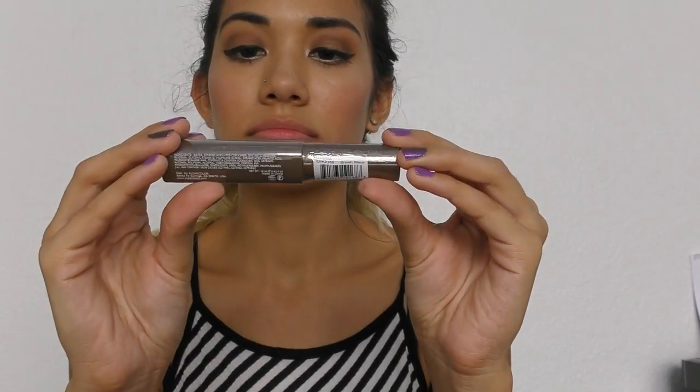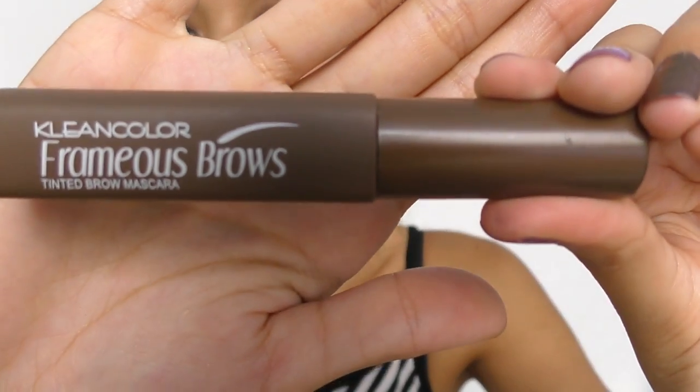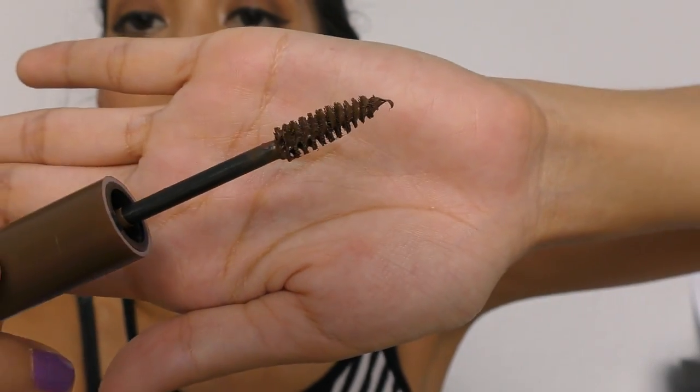The first thing is an eyebrow mascara from Clean Color. Let me take off the little thing — it's a brown mascara and it expires in six months. I always check the back for when it expires just so I can keep track of it. Let's open it up — it's really gooey. It looks like a mascara and it's brown, I just don't know if it's the right color for my eyebrows.